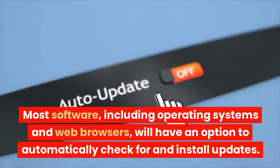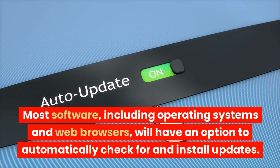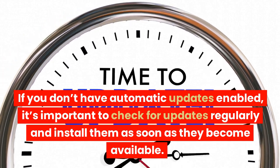Most software, including operating systems and web browsers, will have an option to automatically check for and install updates. If you don't have automatic updates enabled, it's important to check for updates regularly and install them as soon as they become available.